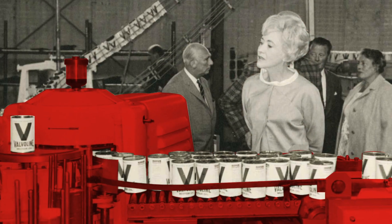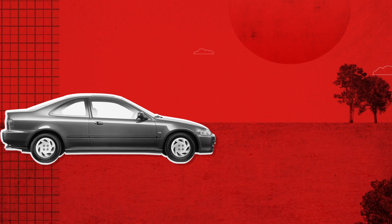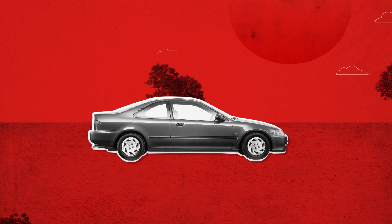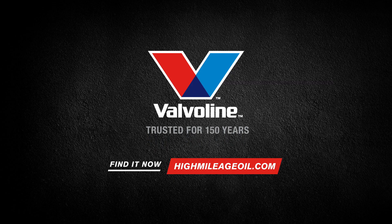After all, Valvoline invented high mileage motor oil and is still innovating and improving today, so you can keep your high mileage ride on the road longer. It's just one of the reasons Valvoline's been trusted for 150 years.